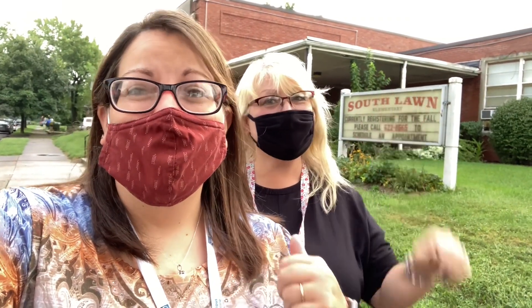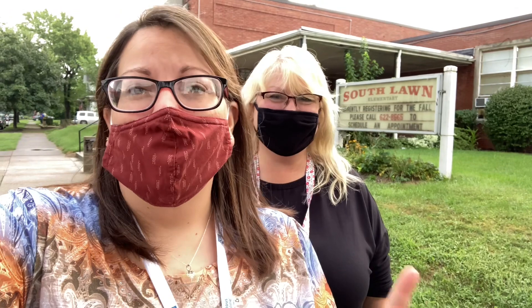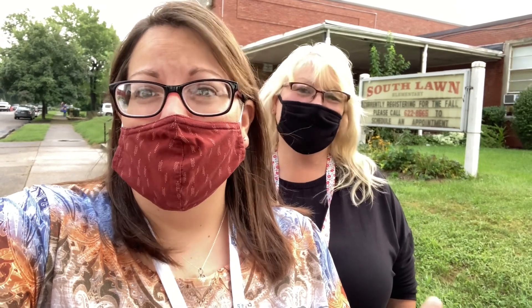Hi guys, I'm Miss Tara. I'm Miss Randi. We want to welcome you to our South Lawn site. We cannot wait for you guys to be here. So today we're going to take you around the school so you can meet some of the teachers, some of the staff, and check out some of the classrooms.